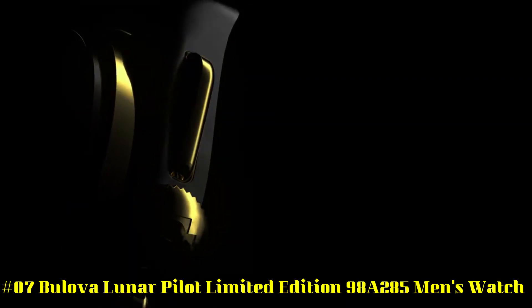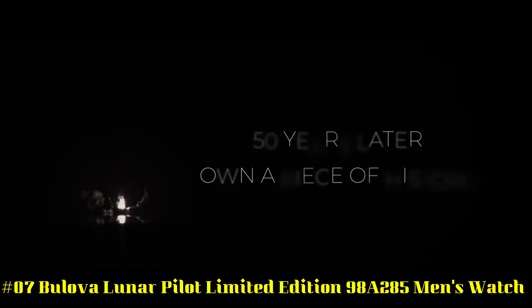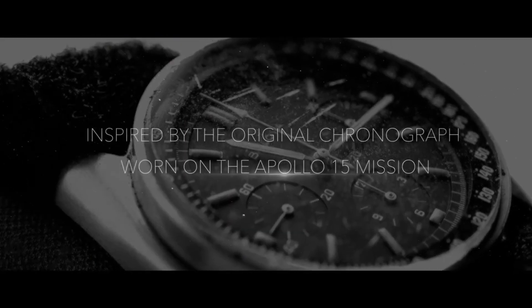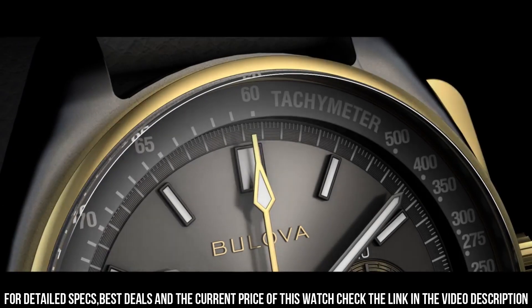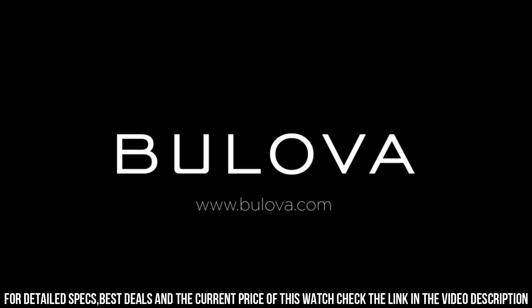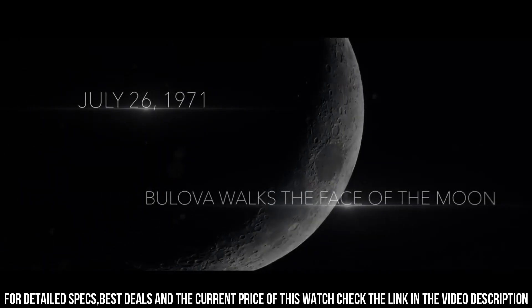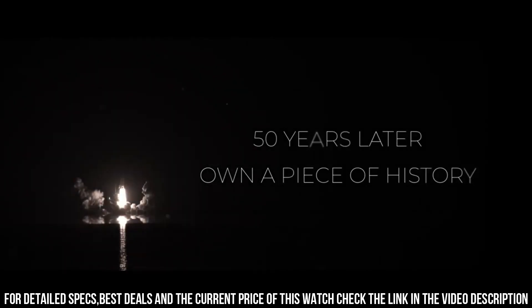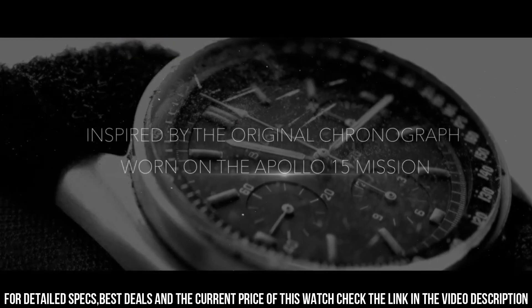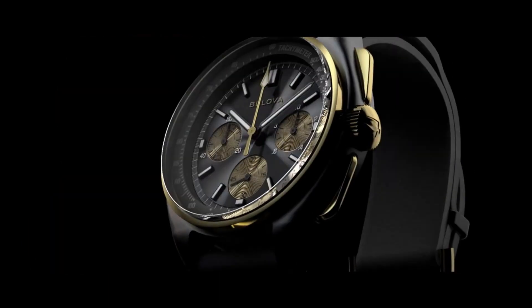Number 7: Bulova Lunar Pilot Limited Edition 98A285 Men's Watch. Features battery-operated hypoallergenic stainless steel watch with high-performance quartz movement, leather strap with pin buckle, scratch-resistant sapphire glass, luminous hands, and waterproof up to 50 meters. Dial with tachymeter, chronograph function, and 31-day display. Display type analog, clasp type buckle, case material titanium stainless steel, case diameter 45 mm, case thickness 13.5 mm, band material leather, band width 20 mm, band color black.